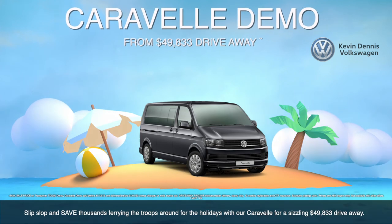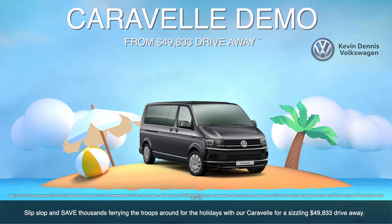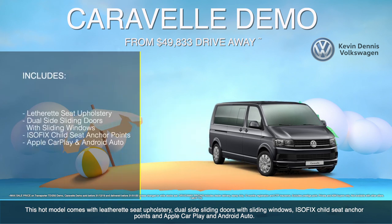Slip, slop and save thousands ferrying the troops around for the holidays with our Caravelle for a sizzling $49,833 drive away. This hot model comes with leatherette seat upholstery, dual side sliding doors with sliding windows, ISOFIX child seat anchor points, and Apple CarPlay and Android Auto.